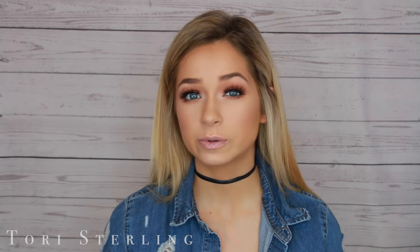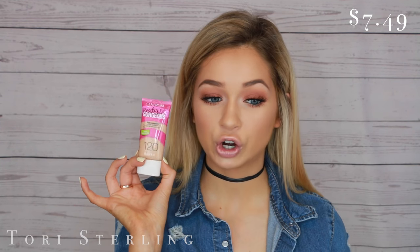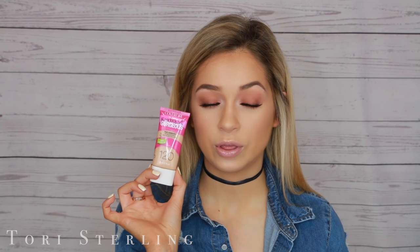The first thing would be foundation. Technically the first thing could be primer, but for primer you really just need a moisturizer — something that will have a barrier between your skin and your makeup. For foundation, my favorite is the CoverGirl Ready Set Gorgeous Foundation. If you've been around since last year, you know this was my obsession. It is a really great foundation — super full coverage, very long-lasting. The only thing is it oxidizes, so go down a shade because it will get darker throughout the day.